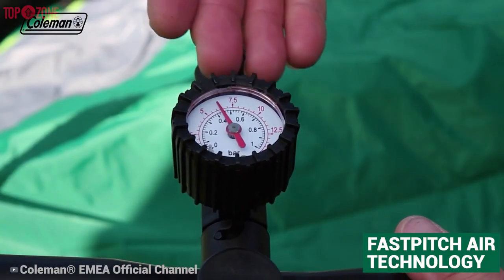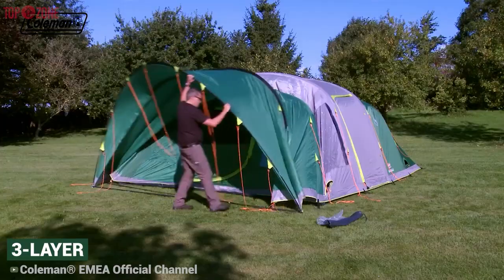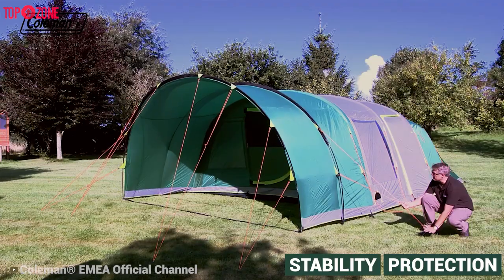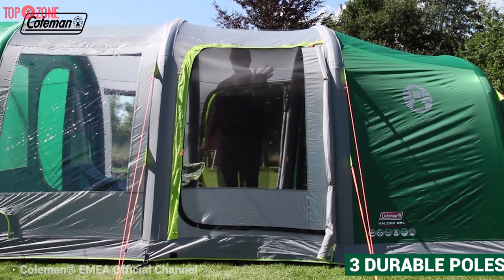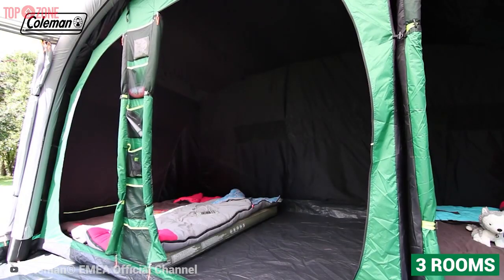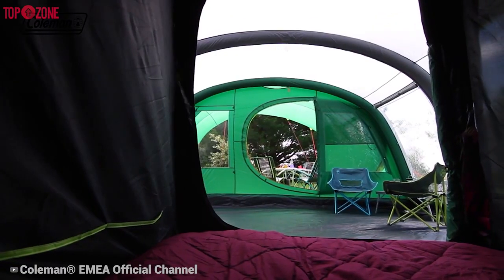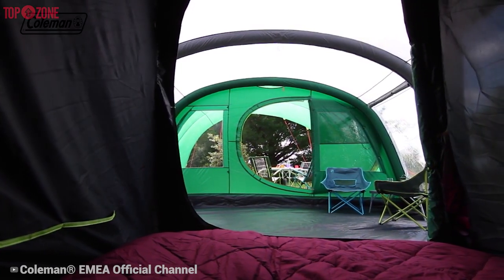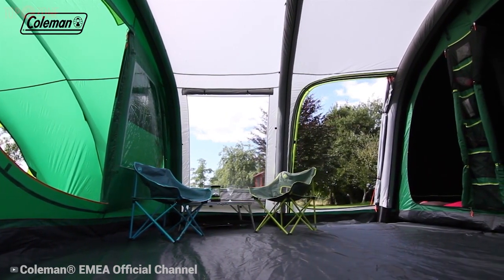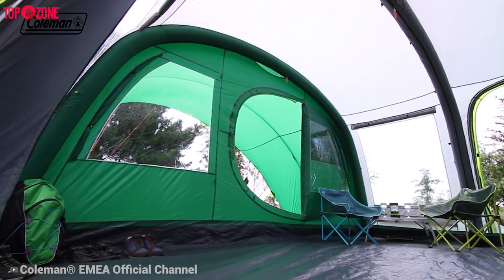It has fast-pitch air technology which allows one person to set up this spacious family tent effortlessly in 10 minutes. Its three-layer air poles with high-pressure valves are extremely robust and durable, delivering stability and protection even in high winds. To set this tent up, you just inflate three durable poles using the included double-action hand pump. This inflatable tent comes with three rooms and includes tent pegs and a polyester carrying bag. You can easily fit an inflatable queen-size Coleman bed into either room, with space to spare for luggage and equipment, plus a large living area and enough sheltered porch space for a table and chairs. Overall, the spacious tent comes with plenty of reliable features that will make your camping experience more enjoyable.